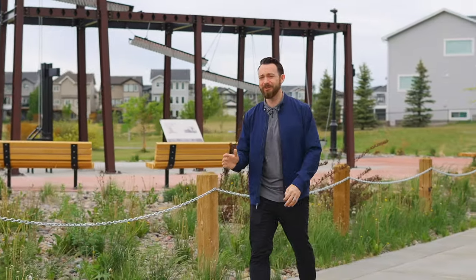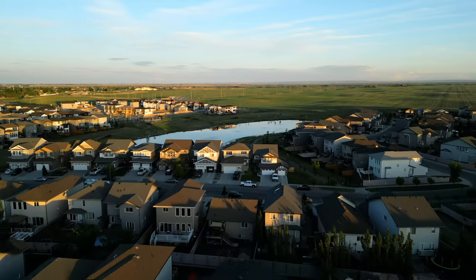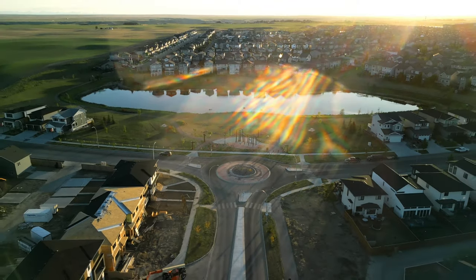Welcome to Copperwood, one of the most desirable family communities in all of Lethbridge. Not only is it home to an elementary school, but there's also a total of four parks and two ponds, making it super walkable.